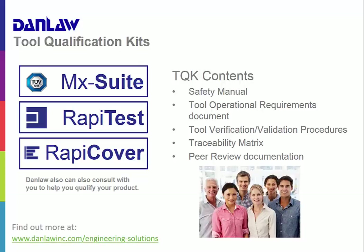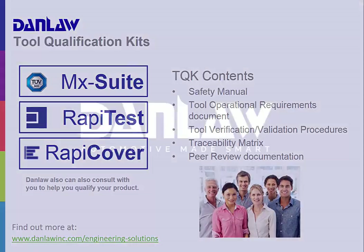You can find more information on our website. Check us out at www.danlawinc.com. Thanks for watching.